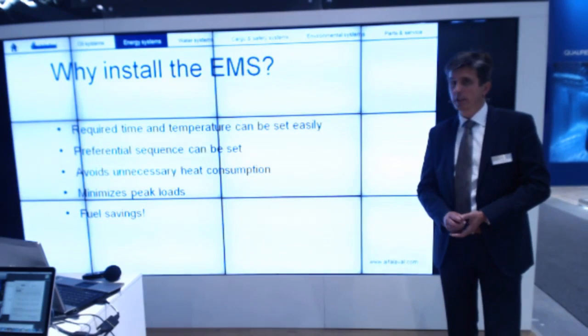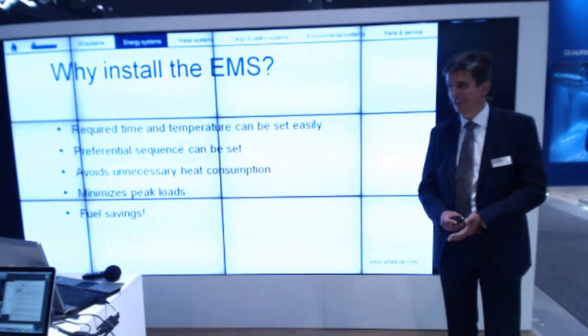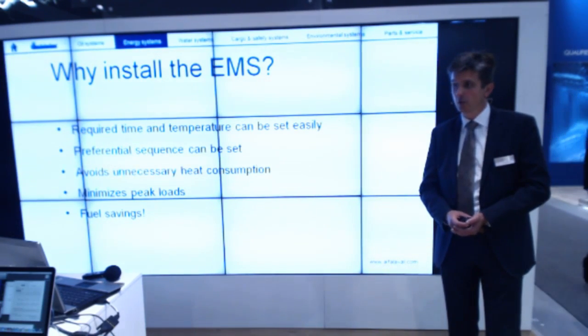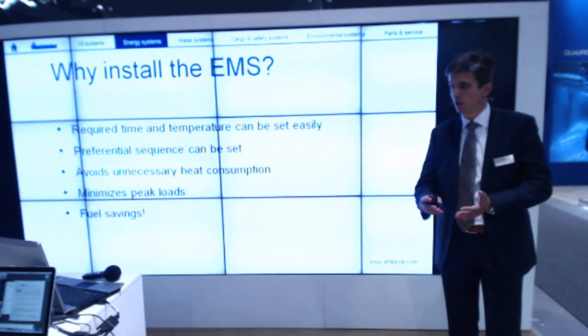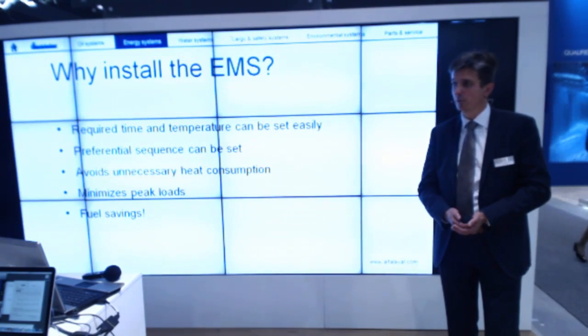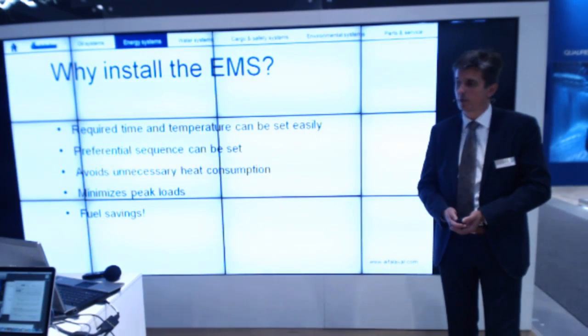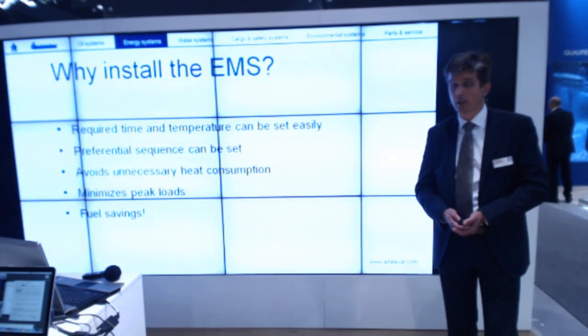So why would you install an EMS on board? You can easily set a required time and temperature for each and every separate heat consumer. You can set a preferential sequence — which one has to be more important than the other. That means when the heat demand exceeds the actual heat production from the exhaust gas heater, instead of the oil-fired heater starting to burn fuel to add the missing energy, the EMS simply blocks the less important consumers to avoid the burner having to start. With that you avoid unnecessary heat consumption, minimize peak loads, and save on fuel oil costs.